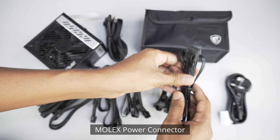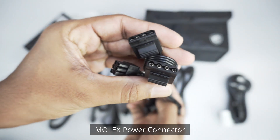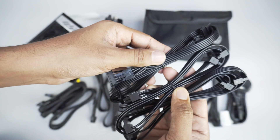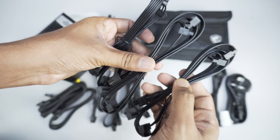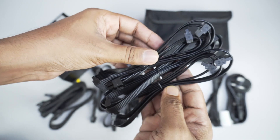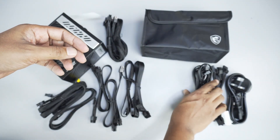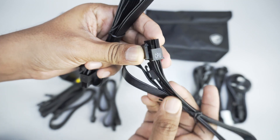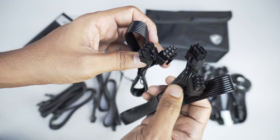This is a fully modular power supply. There is a legacy 4-pin connector available for hard drive components. You also get SATA power connectors and RGB fan connectors with the cable set.